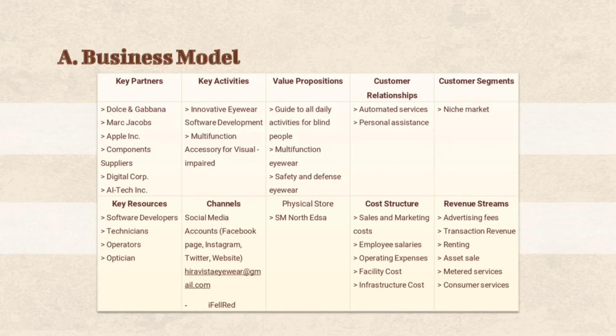Now let's proceed with the business model of our company, which includes our key partners, key resources, key activities, channels, value propositions, customer relationships, customer segments, cost structure, and lastly, revenue streams.